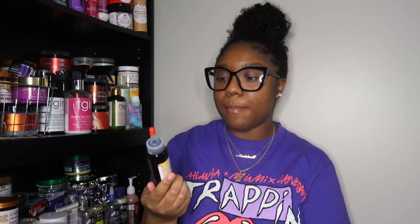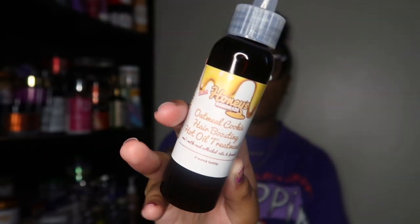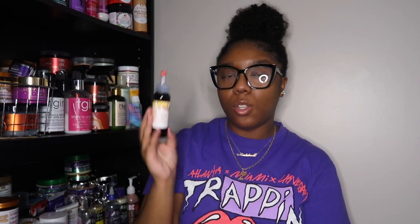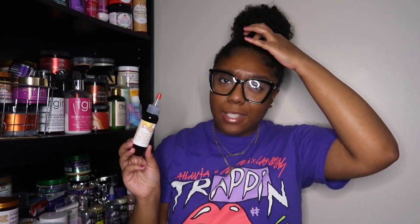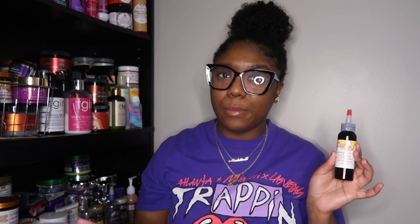Next is an oil from Honey's Handmade — the Oatmeal Cookie Hair Boosting Hot Oil Treatment, only two ounces. Would I repurchase it? No — I'm no longer supporting Honey's Handmade, and I'm just not really a hot oil treatment type of girl. I didn't feel anything special in this product either. If you're a hot oil treatment person, I recommend just using the oil you already have in your stash.